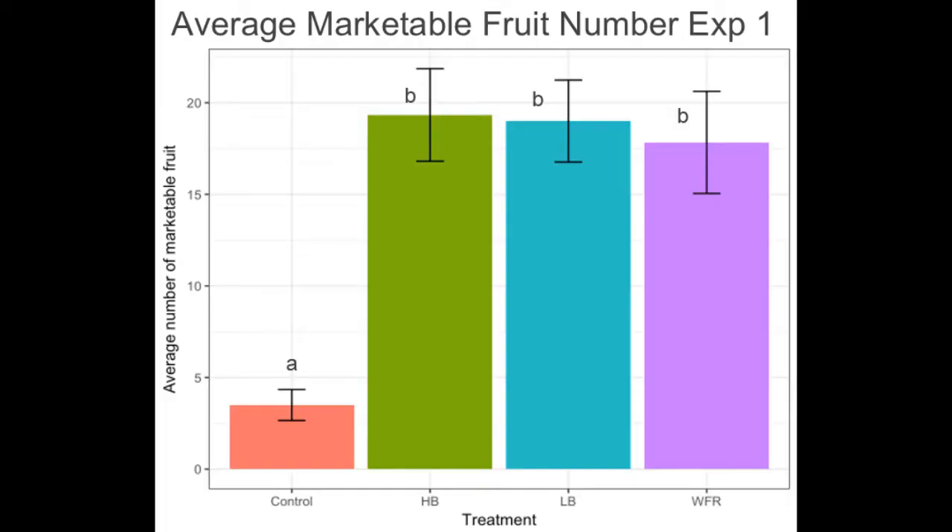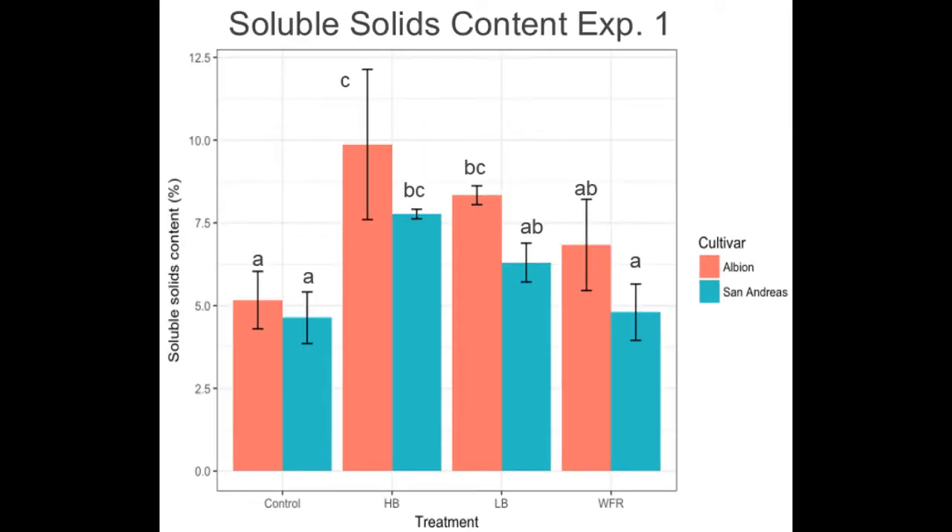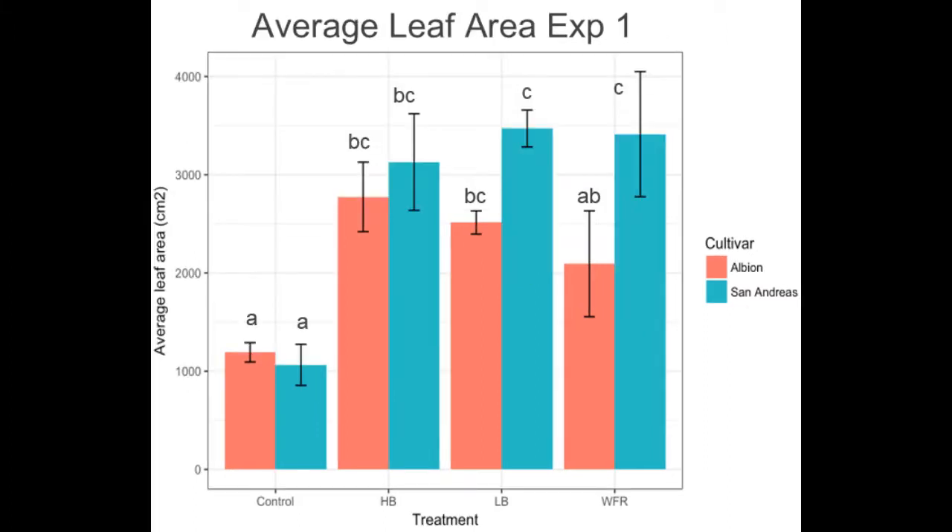In the shortening days of the first experiment, we saw increases in marketable fruit number and marketable yield in all of the LED light treatments. Individual fruit weight was highest in high-blue and low-blue for both experiments, with San Andreas having larger berries. Using Brix to measure soluble solids, we found that sweetness was increased under the high-blue treatment and that the cultivar Albion was overall sweeter than San Andreas for all treatments. We found that leaf area increased under all LED lighting treatments, particularly under low-blue and white-far red for San Andreas.